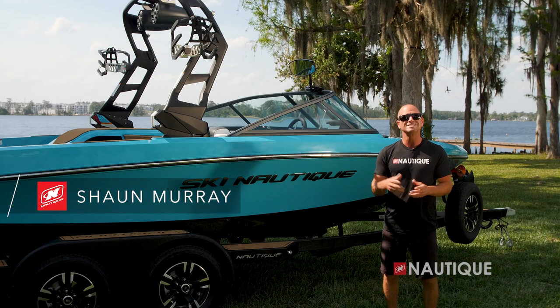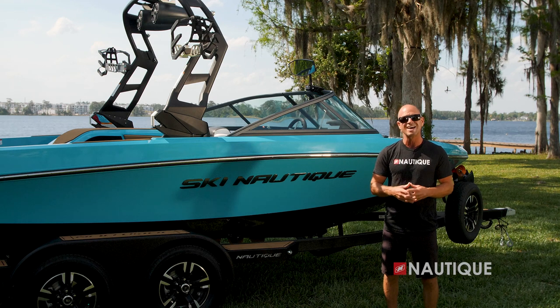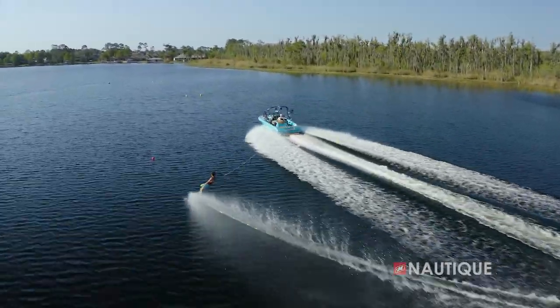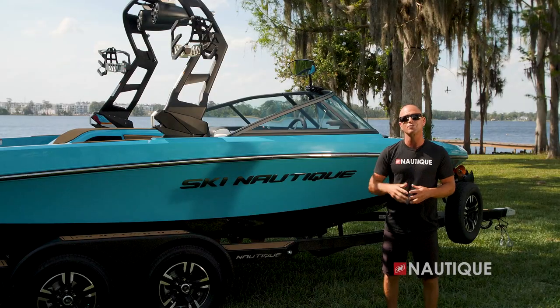What's up everyone, Sean Murray here, Team Nautique athlete. Today I'm going to walk you through the 2022 Ski Nautique 200. This boat's design was based upon the Ski 200 and is responsible for pulling world records in all three disciplines of slalom, trick, and jump. Let's go check it out for 2022.